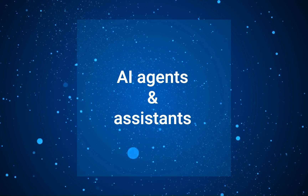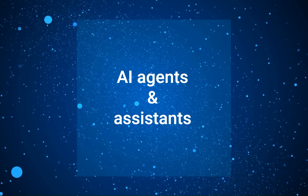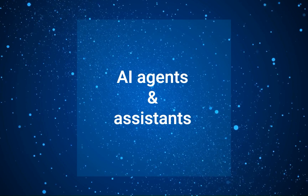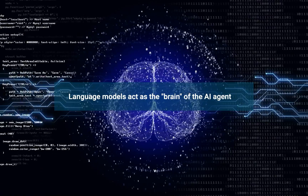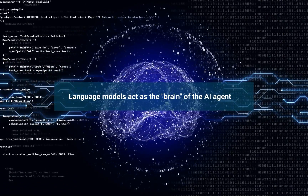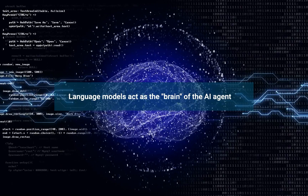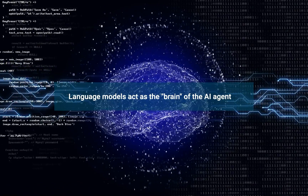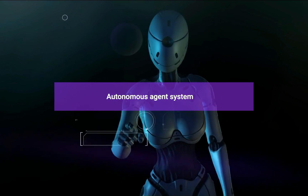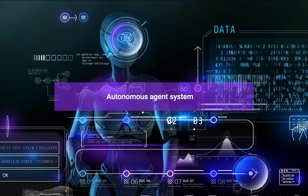Let's explore these LLM-powered agents and explain what they do. The development of AI agents has been greatly enhanced by recent advancements in LLMs. These language models act as the brain of an AI agent, providing the ability to understand and generate human-like language. However, LLMs are not enough to create practical AI applications. To unlock the full potential of LLMs, we need to integrate them into autonomous agent systems.